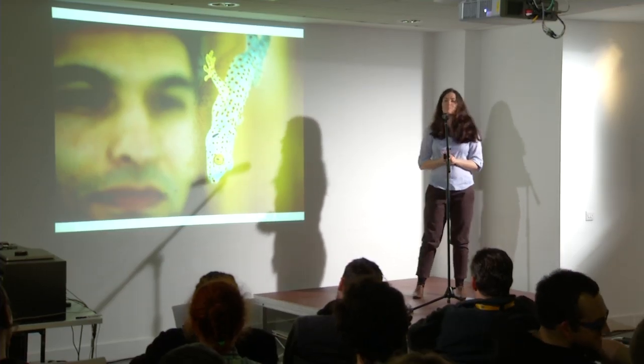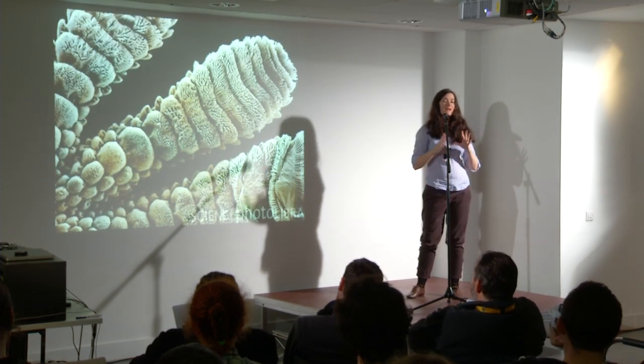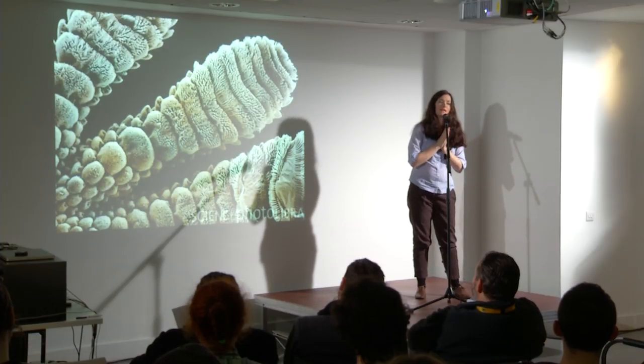The way they do this is they've got billions of tiny pads called spatulae on their feet, and that allows them to come into very close contact with the surface, and these physical attractions called van der Waals forces come into play.